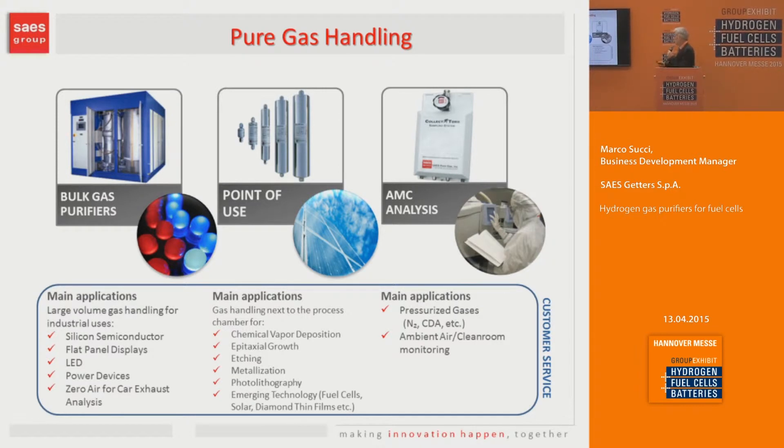We also offer airborne contamination monitoring and analysis, mainly for lithography applications in the electronic industry, but it may have new uses in fuel cell as well, since it allows monitoring of acid, base, and organic contamination. The main market for these purifiers is the electronic industry, mainly silicon and compound semiconductor.